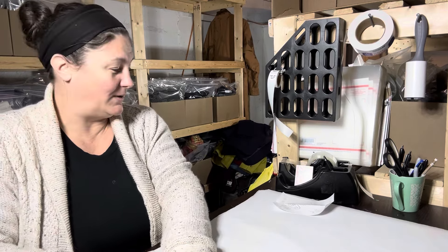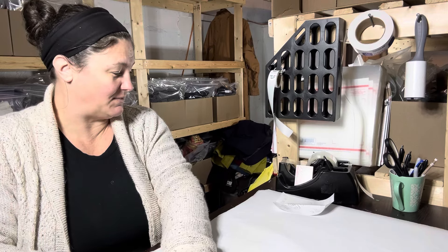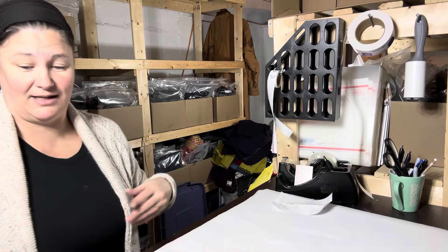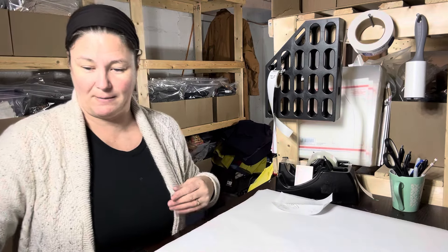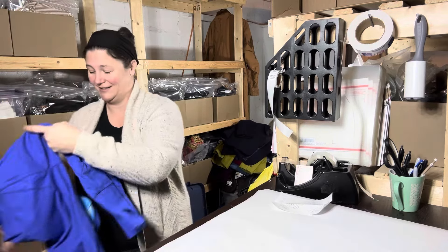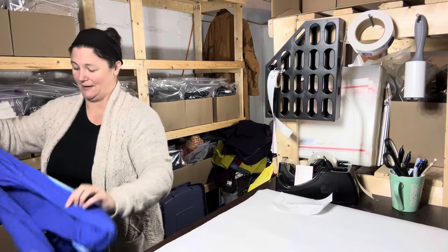This is going in another recycled mailer. I wrap all my items in tissue paper and put a little thank-you sticker, and that's it. I buy those things off of Amazon.